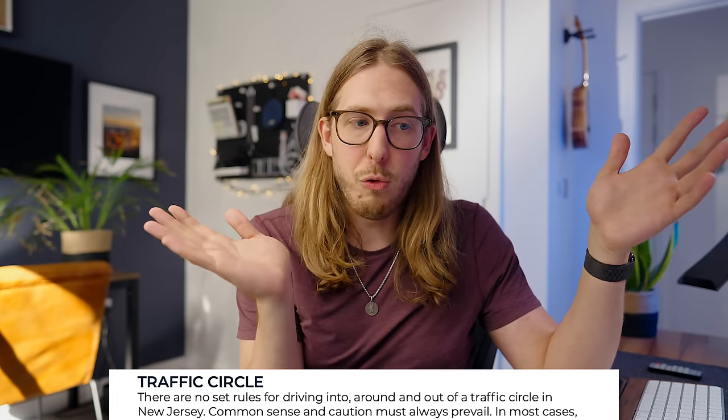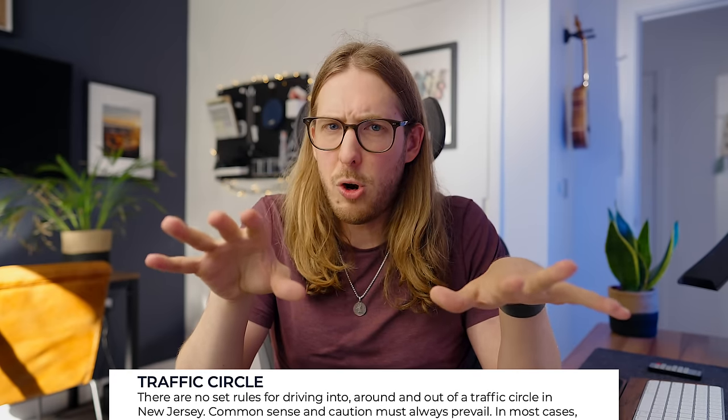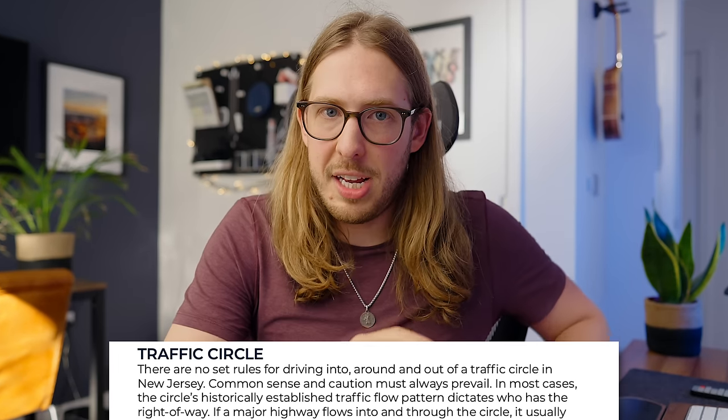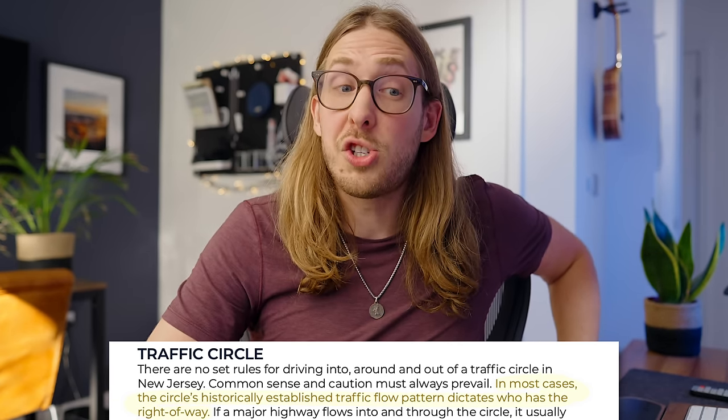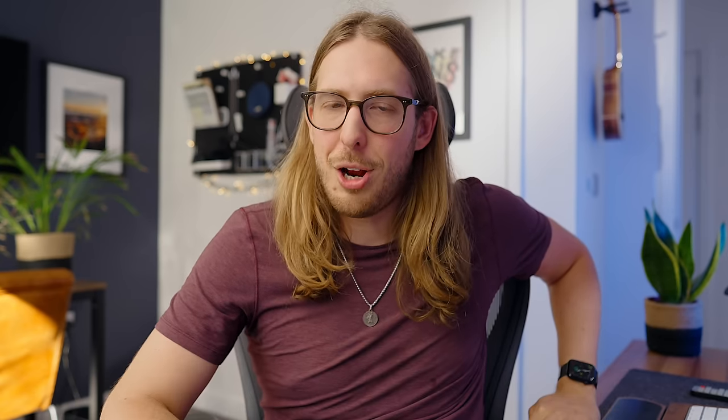The more you read the very small section on traffic circles in the New Jersey Motor Vehicle Commission's driving manual, the more you will get confused. It continues after saying there are no rules: 'In most cases, the circle's historically established traffic flow pattern dictates who has the right of way.' Did you hear that? Welcome to the state of New Jersey. Don't know who is meant to yield? Well, historically it's always been one way.